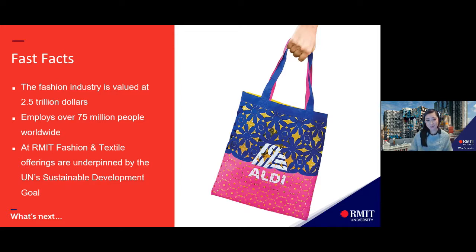These reasons are why at RMIT our fashion and textile offerings are underpinned by the UN's Sustainable Development Goals. Please do have a look at these goals online — there are 17 key ones and they include gender equality, climate action and so forth.